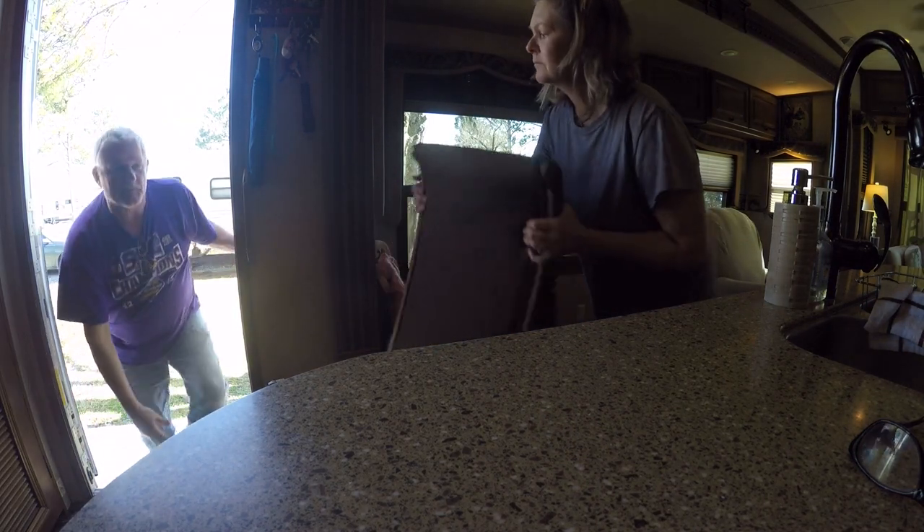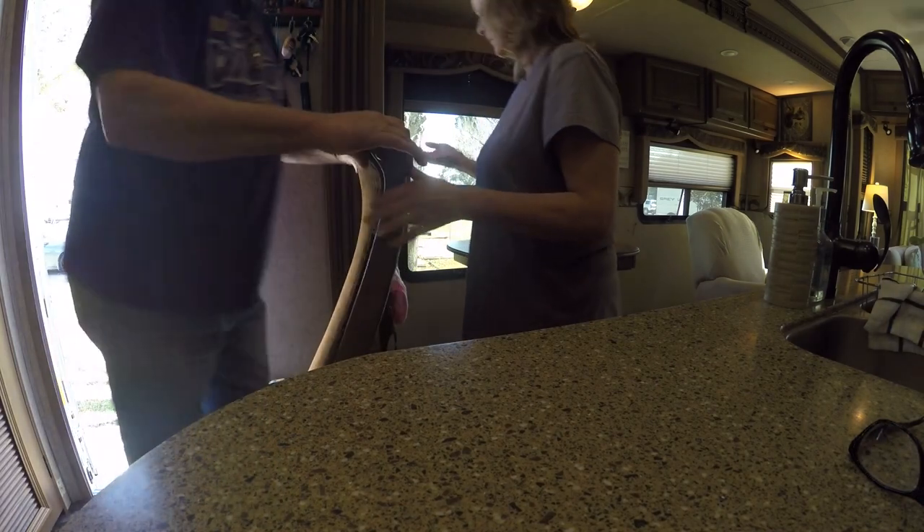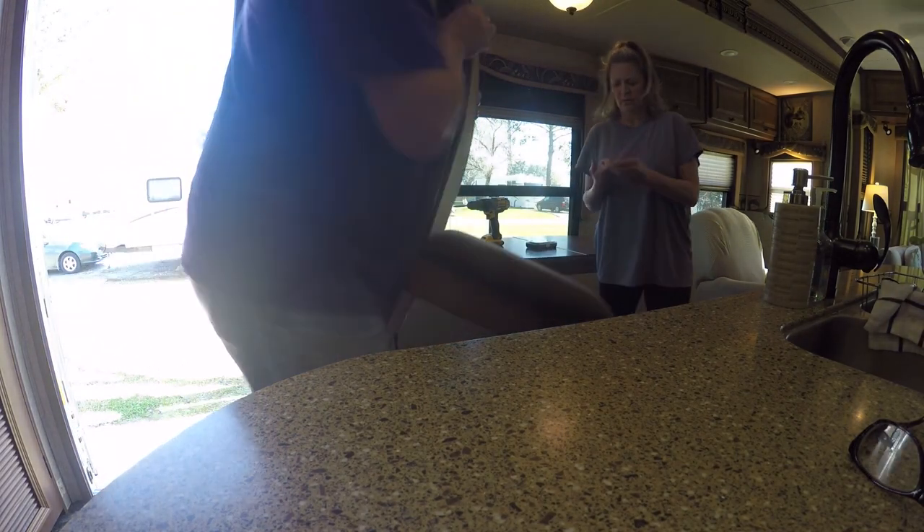By the way, I want to show you something on these chairs that some of you may not know — these flip open. Some of you may not know your chairs do that; this model did.